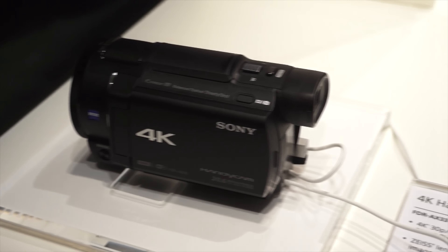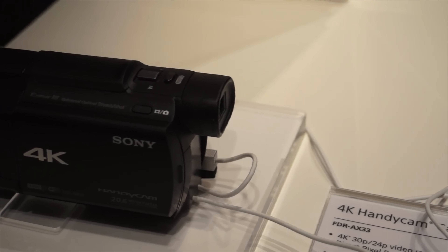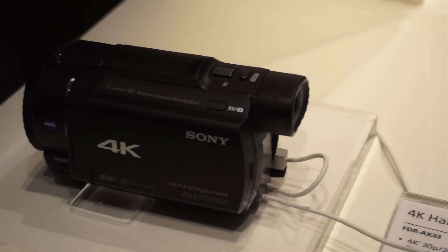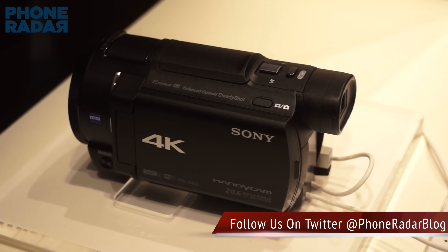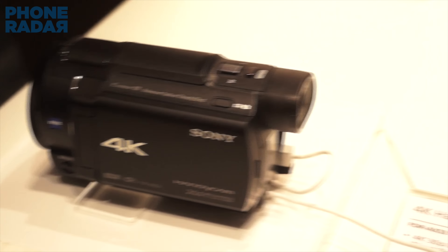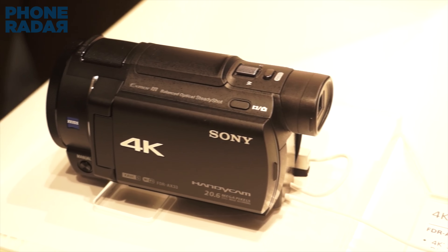It's not major for Sony at CES, but they are showing up with a new camera lineup. This is the Sony FDR-AX33. Hey guys, welcome to Phone Radar and we are going to do a quick hands-on with this 4K camcorder and let you know what our thoughts are about this.